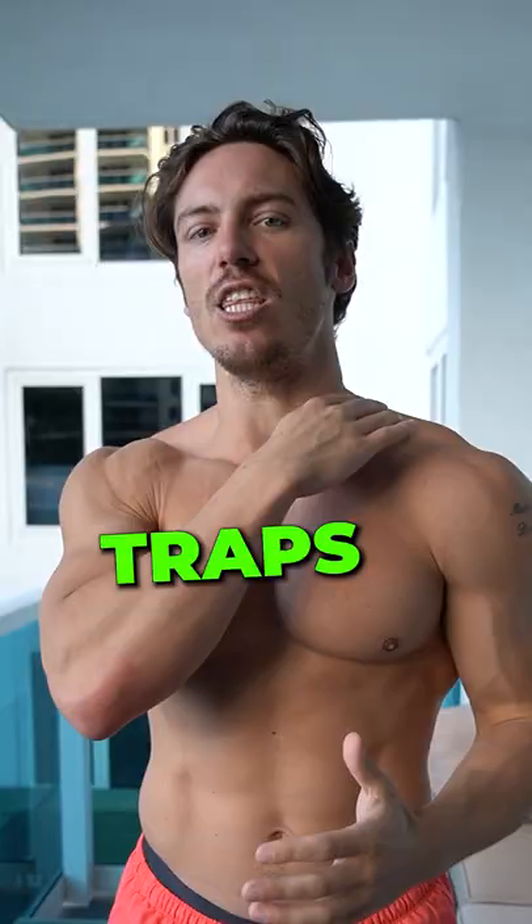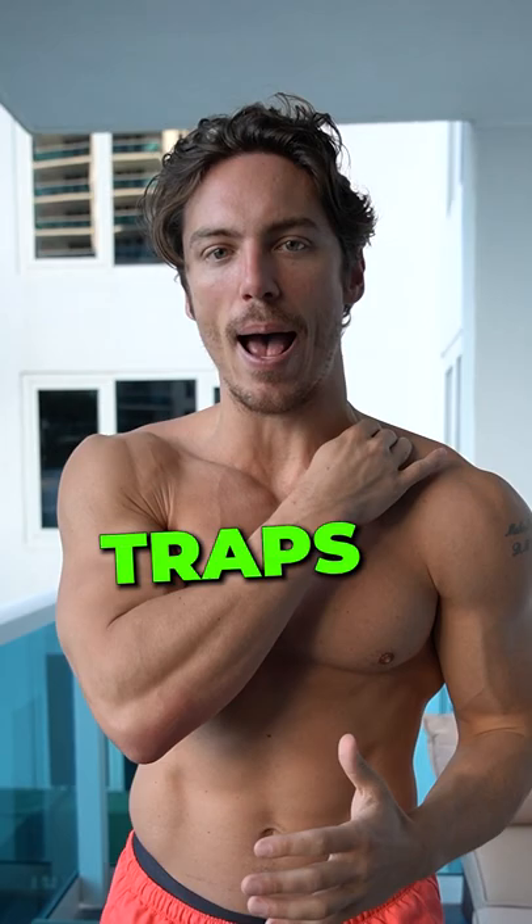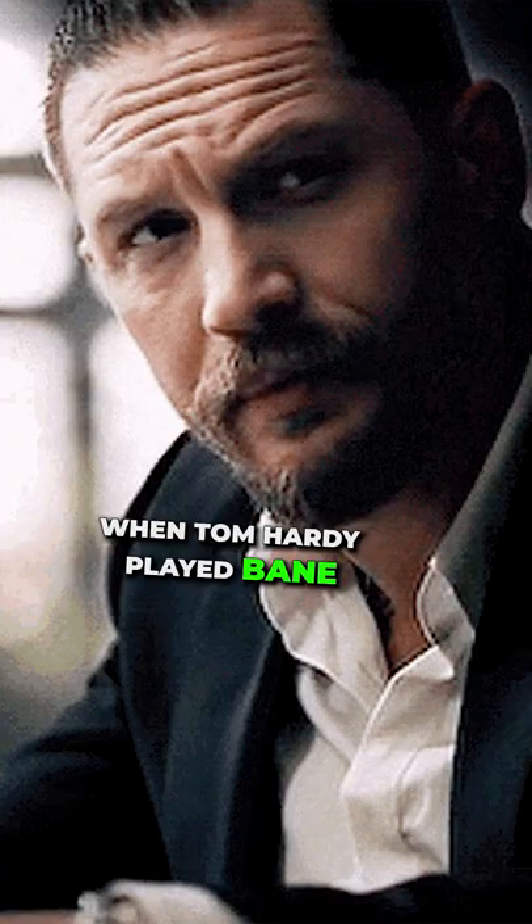Thirdly, the traps. If you're looking at me here, what's going to make me look bigger isn't necessarily having bigger biceps or bigger legs — it's actually having more size around the neck. This is what makes you look more intimidating. When Tom Hardy needed to look big to be Bane, he actually focused a lot on building big traps to make him look bigger.